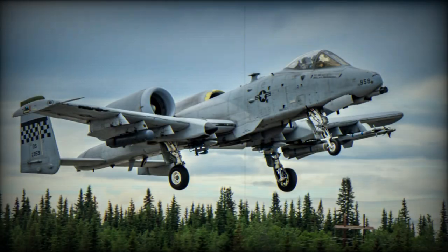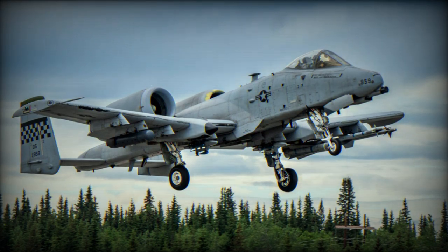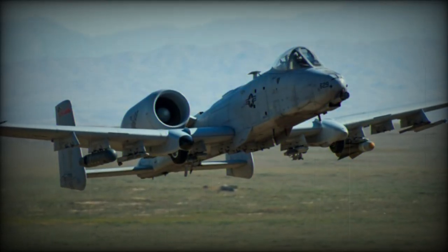In 2005, the entire A-10 fleet was modernized under the precision engagement program, including an improved fire control system (FCS), electronic countermeasures (ECM), and bomb targeting intelligence. These improvements have allowed the A-10 to remain a powerful and effective force in its ground attack mission.